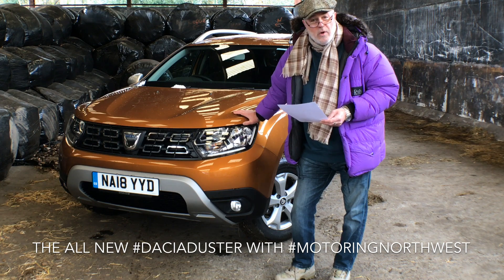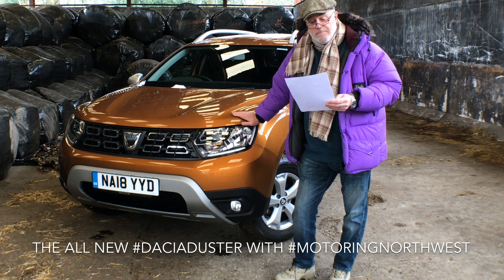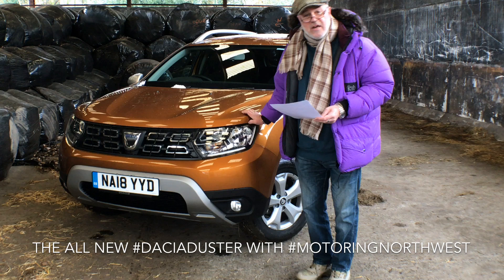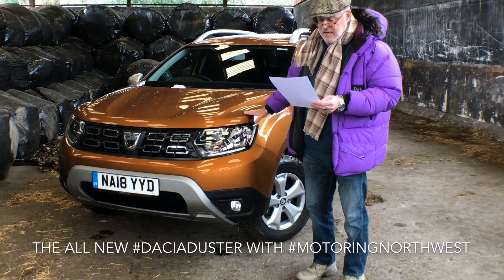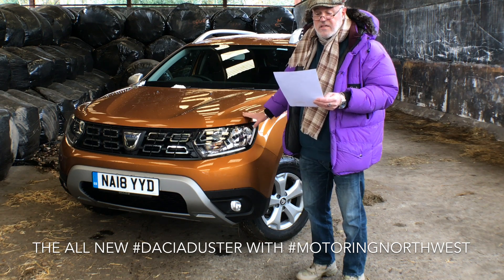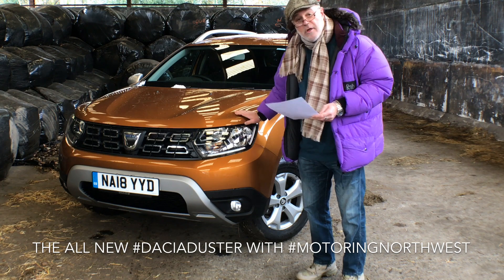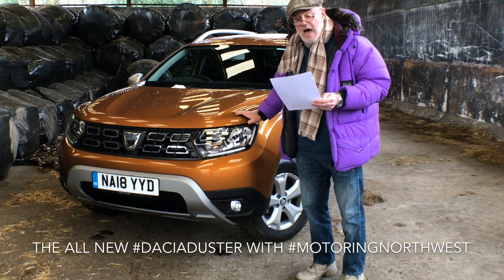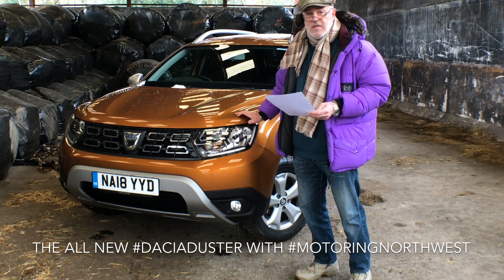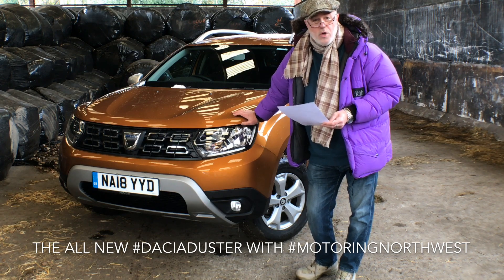I would be happy owning and driving one of these — so if I'll say that, then what's wrong with them? It's an attractive car. Metallic paint is extra at £495, but personally I would go for this copper metallic colour — it's a fantastic looking colour. Nice 16-inch alloys, it looks great. It's practical, easy, and comfortable to drive. What more do you want?